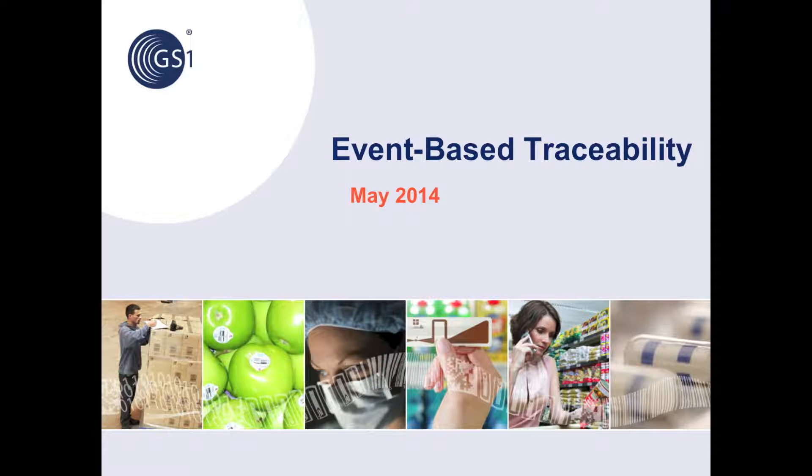Welcome to the overview of GS1's event-based traceability. I'm Craig Allen-Repick, Senior Manager of EPC Global Technology at GS1 Global Office, joined by Dr. Mark Harrison, Director of the AutoID Lab at Cambridge University.